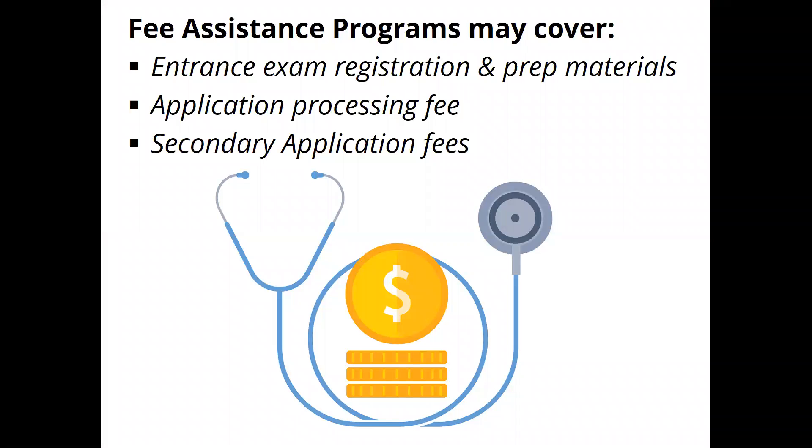The other thing we want to emphasize is that this application process is extraordinarily expensive in addition to time consuming. We want to make sure students only have to pay all those fees one time. We encourage them to take advantage of fee assistance programs that the various application systems provide, similar to applying for financial aid. If you qualify, you get a number of discounts on application and test prep materials. Many schools will waive their secondary application fees, so this award can save you several thousand dollars.